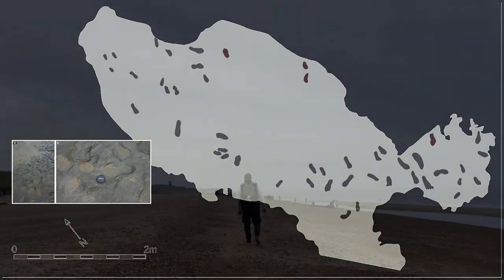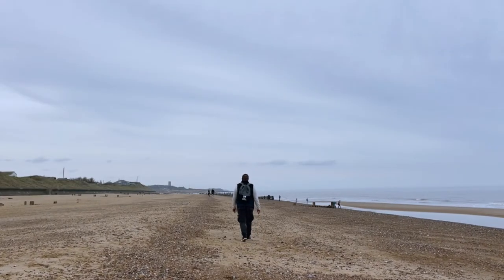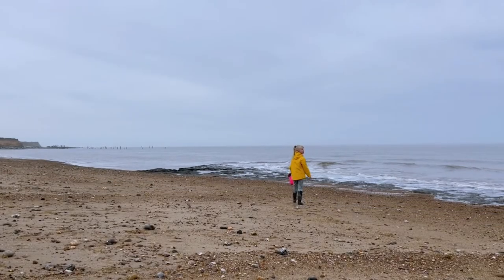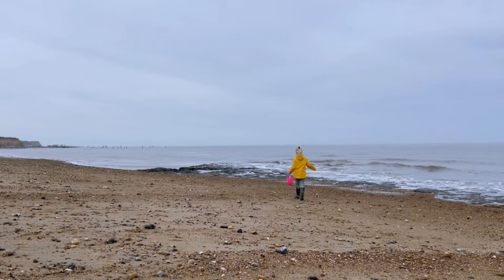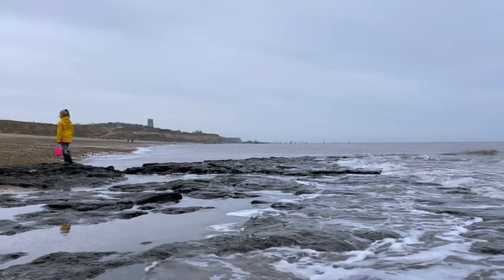By measuring the footprints, the team were able to estimate the height and weight of the individuals who made them. It appears a small group of adults and children, between 90 and 170 centimeters tall, left the trails as they walked along the mudflats of a river estuary.